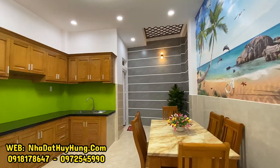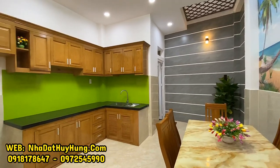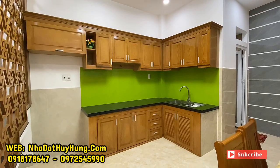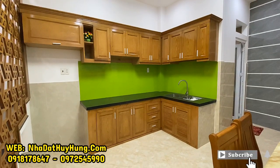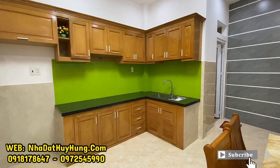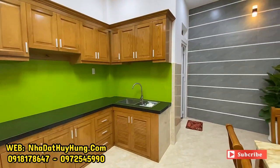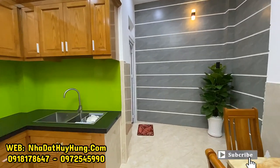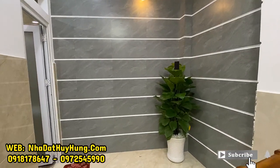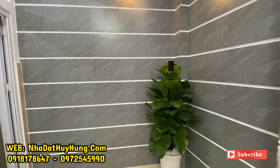Bên cạnh có khu vực tủ kệ bếp làm bằng chất liệu gỗ xoan, có khu vực để tủ lạnh rất lớn. Khu vực bếp có bồn rửa bát cũng như khu vực đặt bếp. Phía sau là giếng trời và phòng vệ sinh cuối nhà. Khoảng giếng trời của nhà làm tương đối rộng và được ốp gạch rất kỹ.